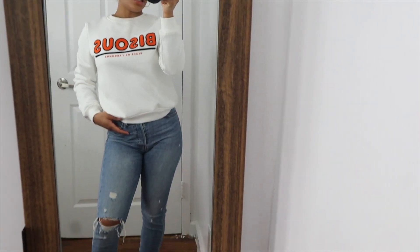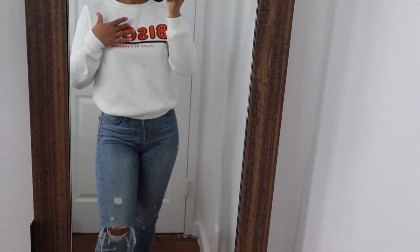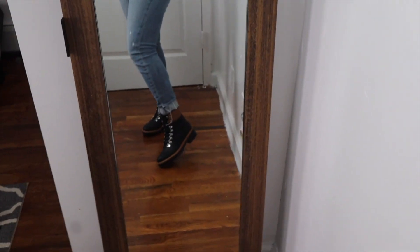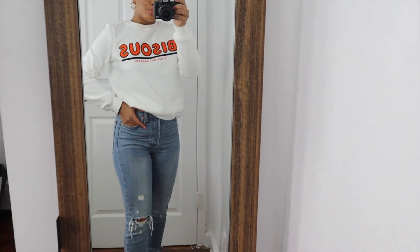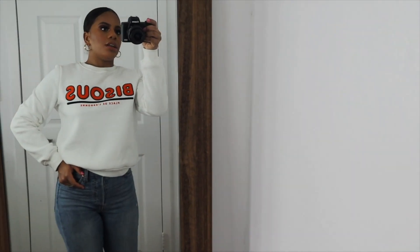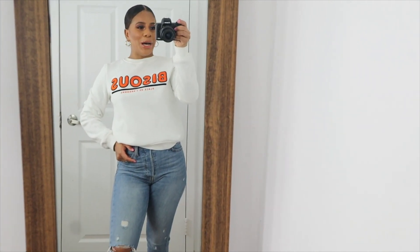This is another look — just a sweater from H&M with an orange design on it. I paired it with the same jeans from the first outfit and some boots I recently got from Marshall's. This is such a casual look, great for running errands or going to school. I'm so out of breath from changing clothes — literally sweating!